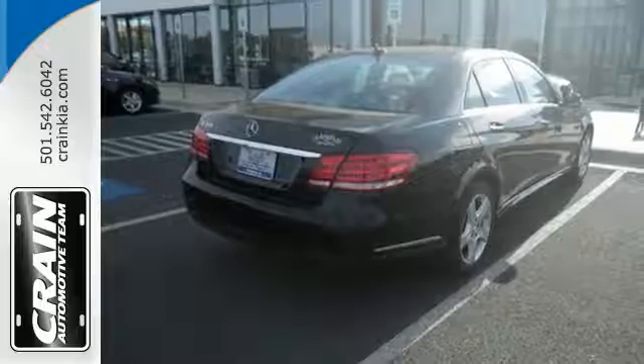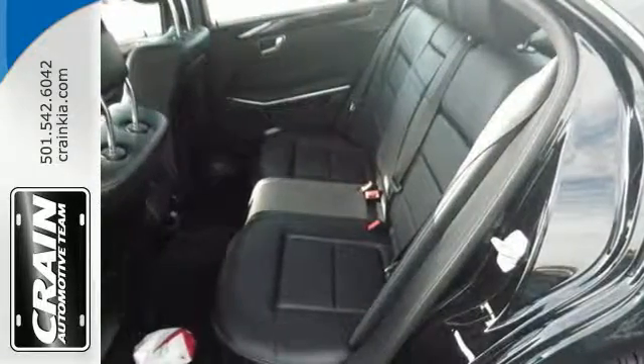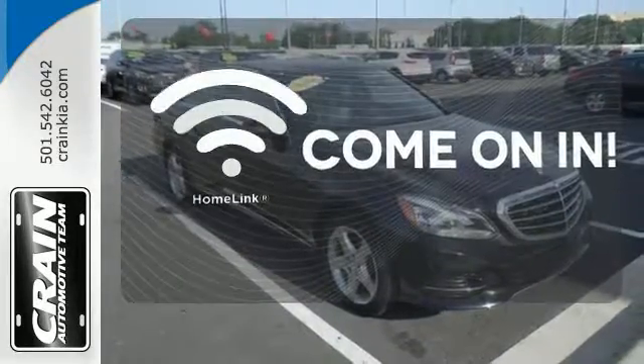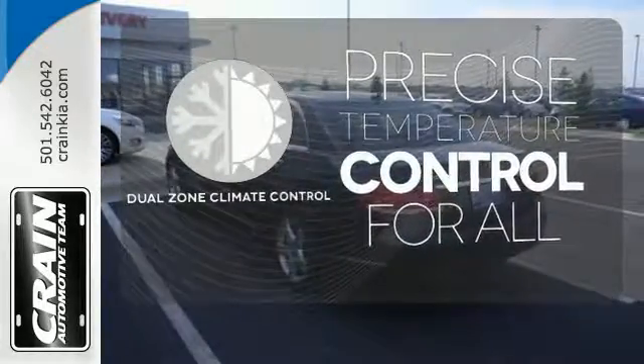Nothing is an afterthought with the E-Class, including safety, with stability and traction control and multiple airbags. Doors open and your path is well lit with Homelink. No one will complain about the temperature with the dual zone climate control.